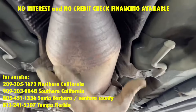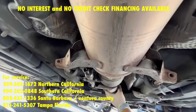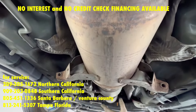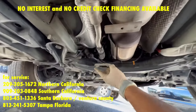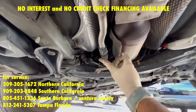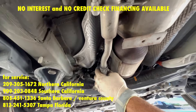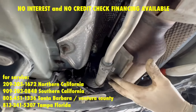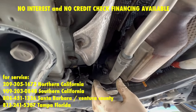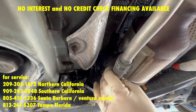You can either change the entire system, which will be several thousand dollars because you're also changing the catalytic converter, or you can bypass the hose. That will eliminate the exhaust heat exchange but save you a lot of money. The only downside is in the winter you might have to drive for a minute or so before the heater works properly.